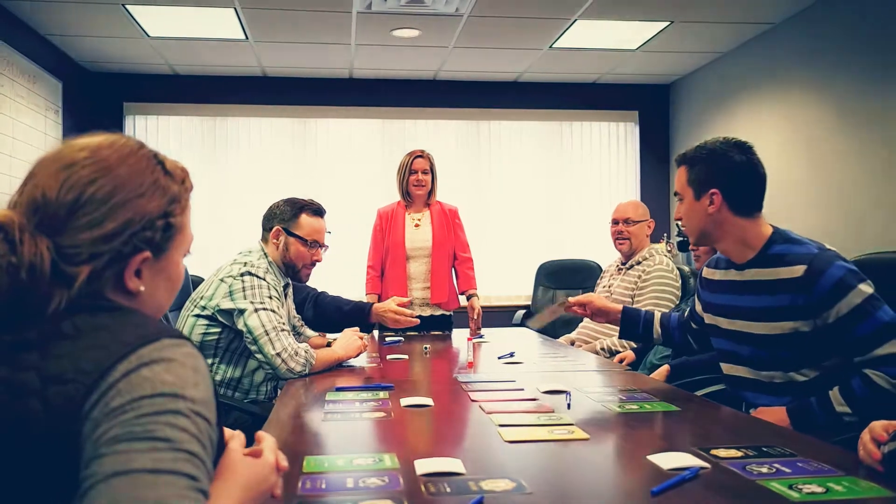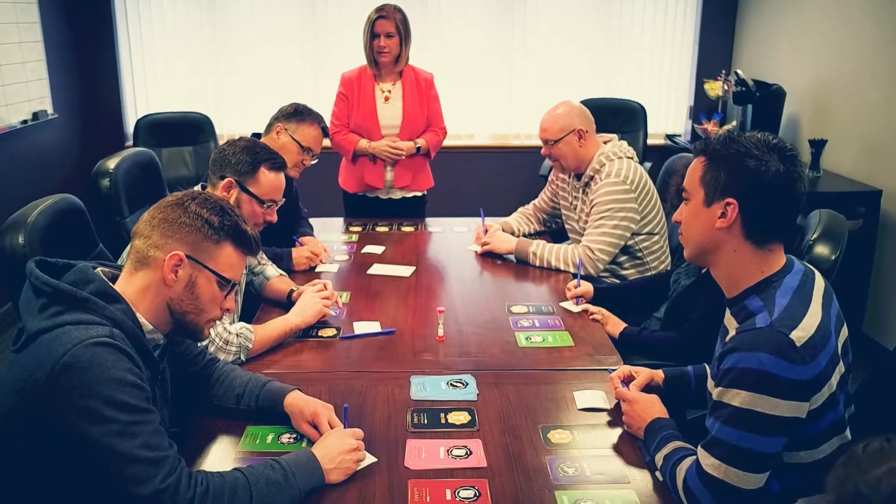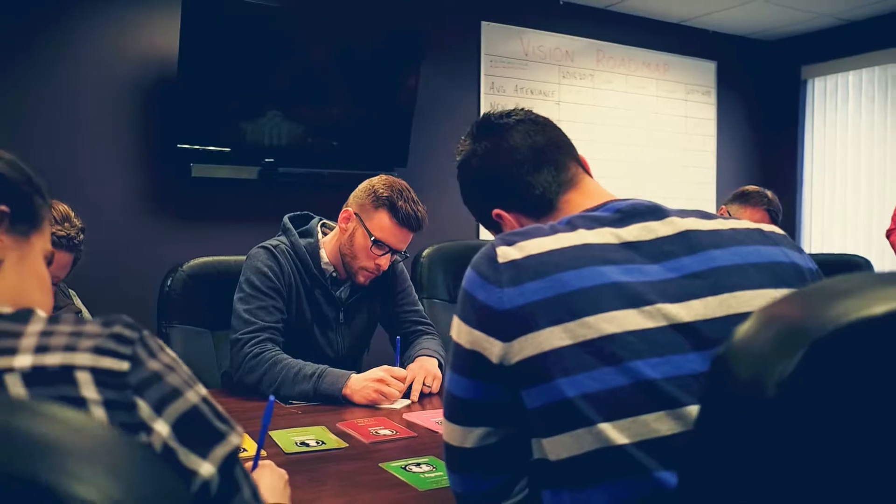When I first heard that we were playing a leadership board game, I really had no idea what to expect. The game itself makes you very comfortable about being open. When I heard that we were going to be doing a leadership game, I was a little skeptical, but the feedback and just the traction in such a short amount of time has been amazing.